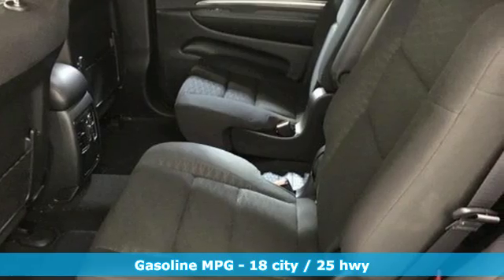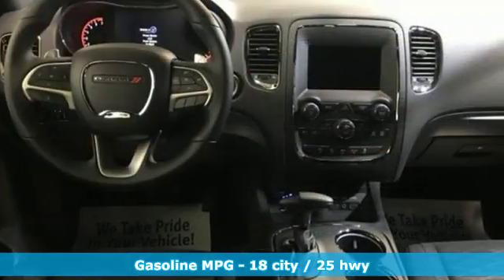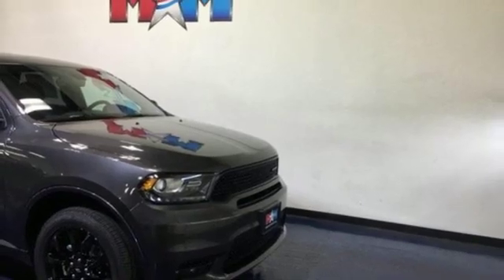It boasts an impressive list of features like these: streaming audio, doors and push button start proximity key, dual zone climate control, configurable instrument gauges, and smartphone wireless charging.